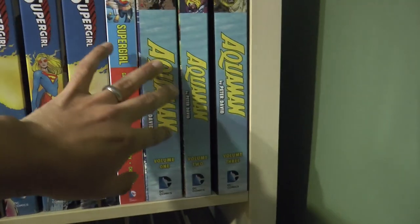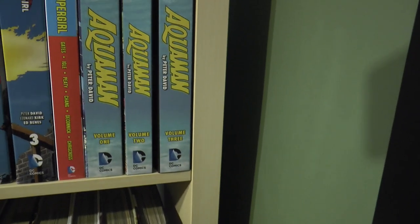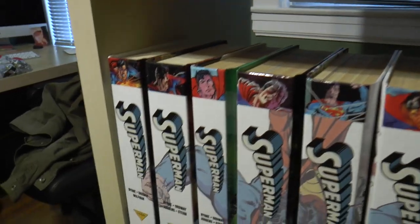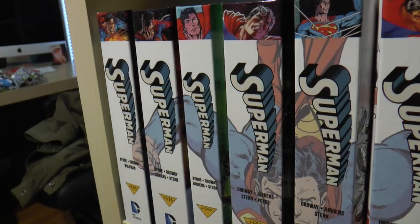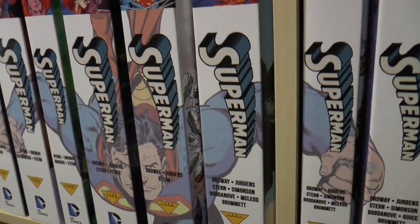There's that Peter David Aquaman run that, for some reason, gets no love. I don't know why they haven't released it - that was such a great run. The guy lost his hand! When the movie comes out, that's when they'll get to the Peter David run. Look at that spine - that is beautiful.